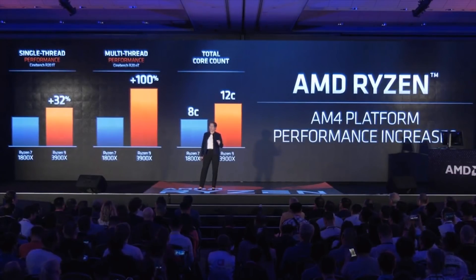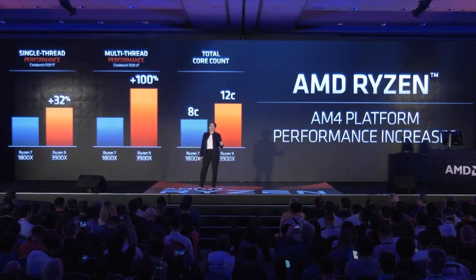Moving over to Ryzen 3000 — AMD have officially confirmed five Ryzen SKUs, ranging from a six core 12 thread part all the way up to a 12 core 24 thread part. But we also have a leak of a 16 core 32 thread CPU that was doing the rounds at Computex. We're going to start with that and then move over to the official lineup.